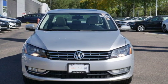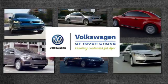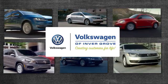The time is now. See it for yourself today. Volkswagen of Inver Grove, creating customers for life.